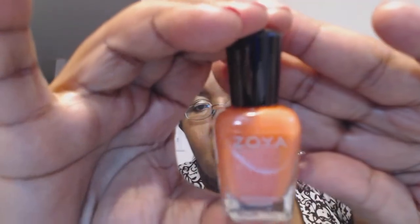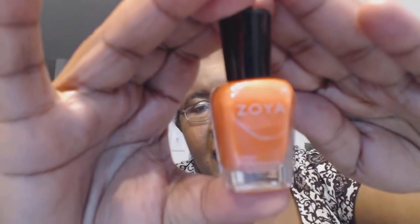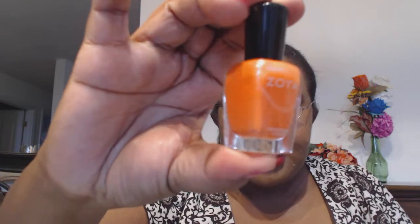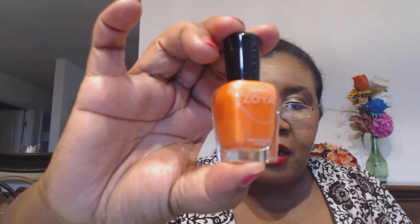The next thing I received is a Zoya nail polish in the color Dandy. It is a really pretty coral kind of orange — probably more orange than pink. It seems brighter on camera than it is in reality; it's a little bit darker.